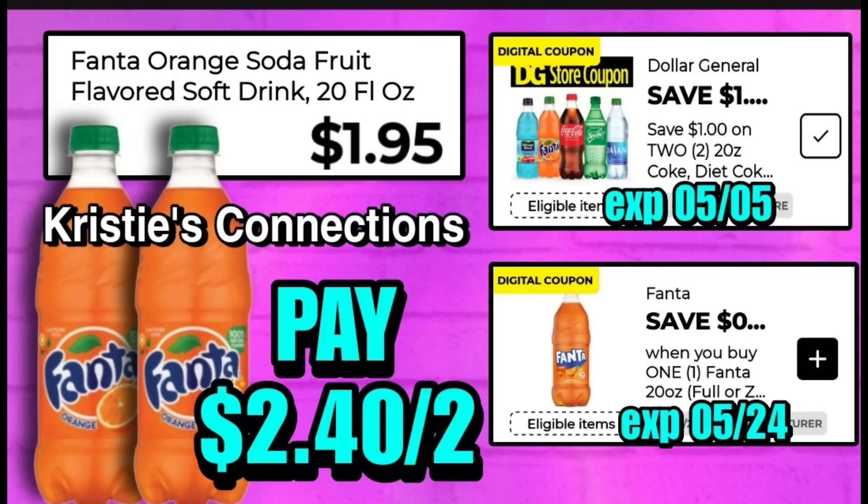The first deal we have is on the Fanta orange soda, the 20-ounce bottles. When you grab two of these, we have a Dollar General store coupon for $1 off two, and then a manufacturer's coupon for 50 cents off. That will make your final out-of-pocket $2.40 for two, or $1.20 each.